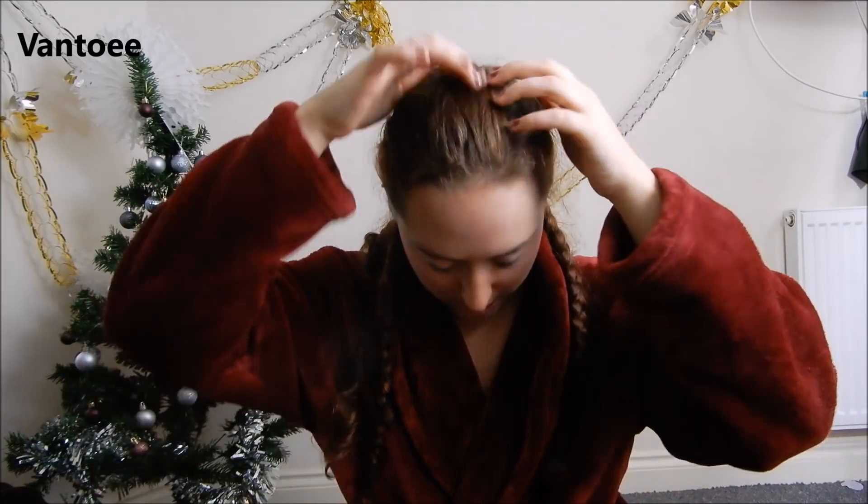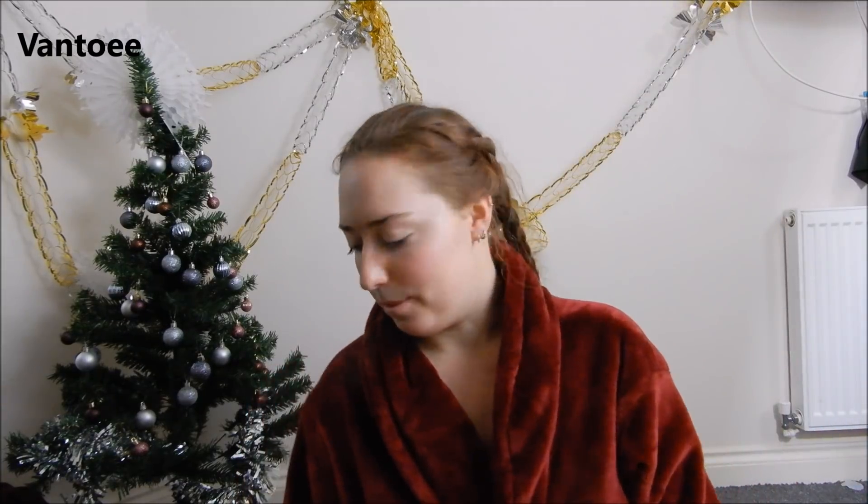I did my hair yesterday for it — I plaited it in three plaits just down my head, so when I take the plaits out I'll have really wavy curly hair. That's the plan anyway. If it all goes wrong I'll just wash my hair again and go with wet hair, because that happened last year — my hair was wet and just plaited. I think I even made a video about it.